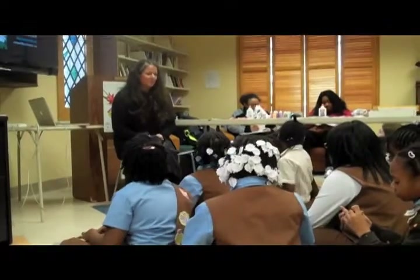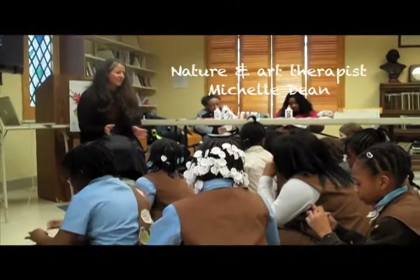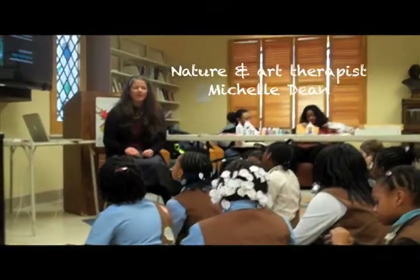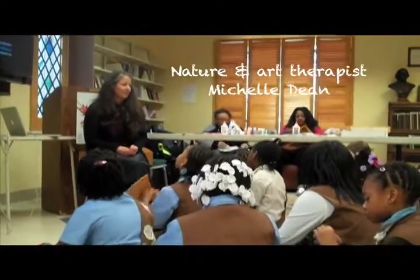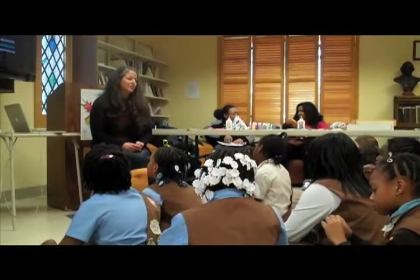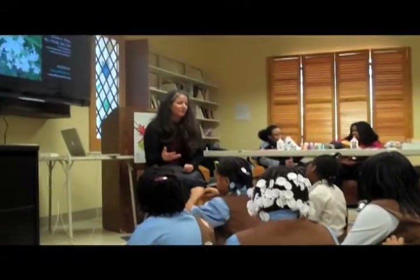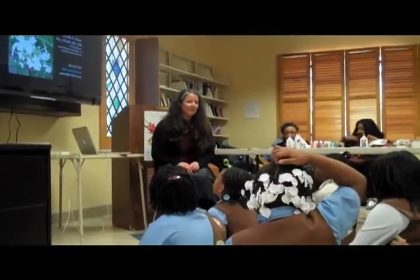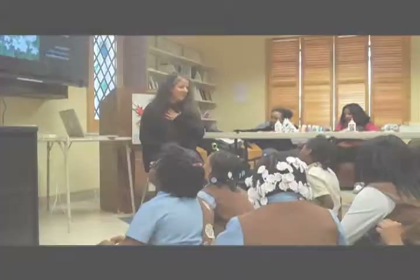Our therapist helps people express all those feelings and a lot more. Sometimes it's really hard for us to explain how it is that we feel. The reason why I'm here today is to talk about what it is that I do and also how I incorporate nature, because we have nature outside of us like the flowers and the environment, but we also have what is inside of us.